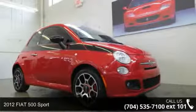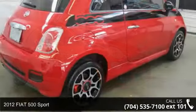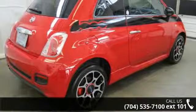Arrive in style with this 2012 Fiat 500 Sport. If you are looking for an automobile with great features, look no further.